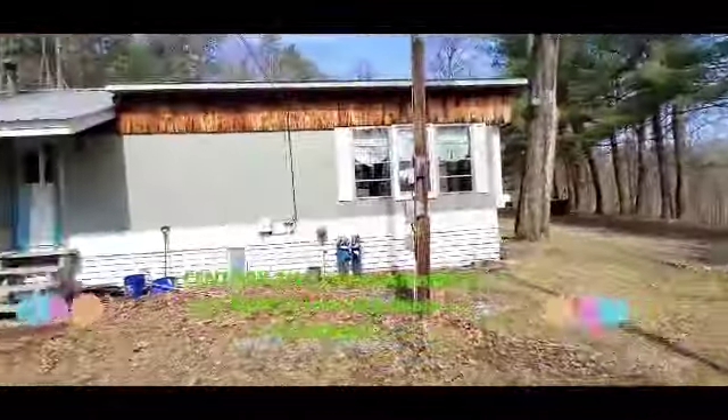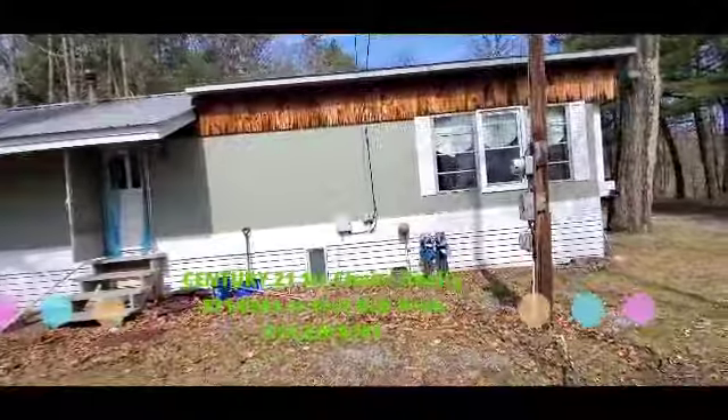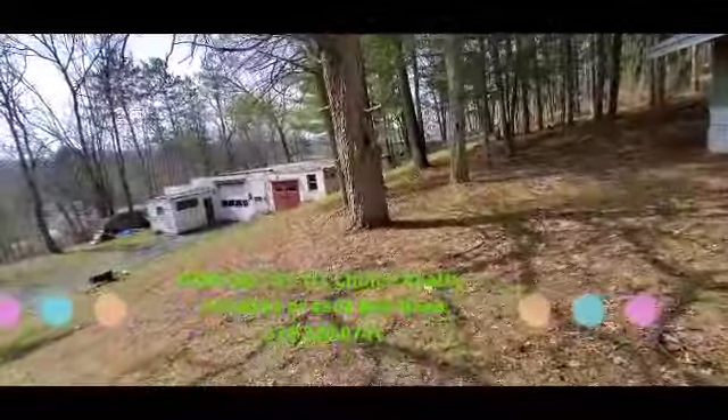Hi everybody, it's Bob Boob, the real estate guy. I'm doing a video tour of 75 Ruthie's Lane. I'm in Williamsport, Pennsylvania, Old Lake Cumming Township.